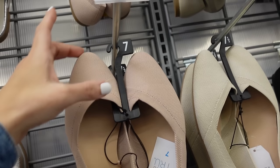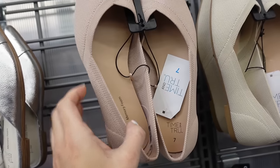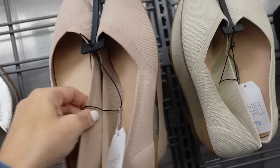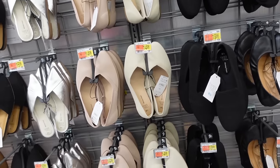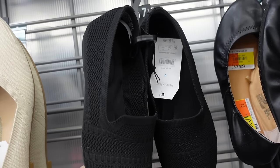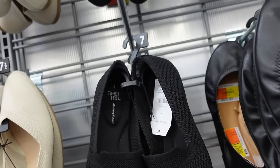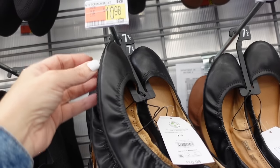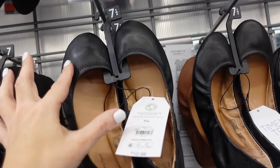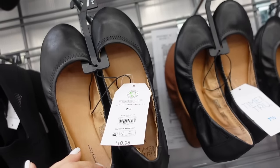Knit flats from Time and True — these have that rounded toe, little cutout detail with the chunky heel, going to be $14.98 in the pink, also in beige and black. Then this slopper style — rounded toe, little cutout chunky heel in the back, they're $19.98.